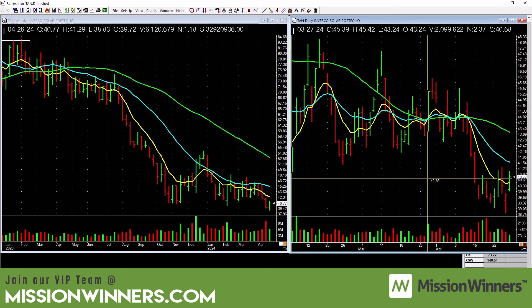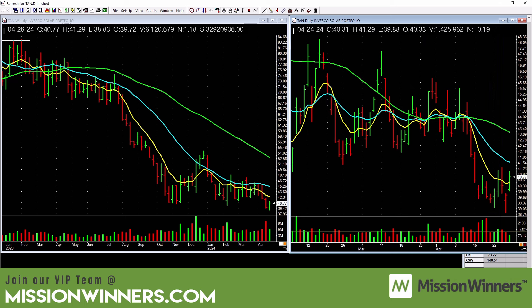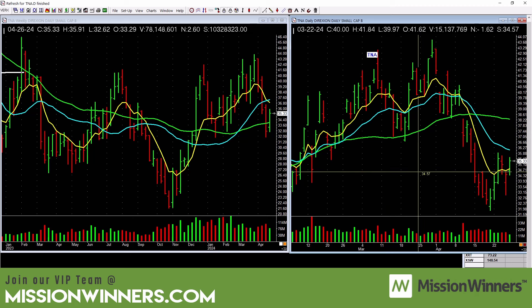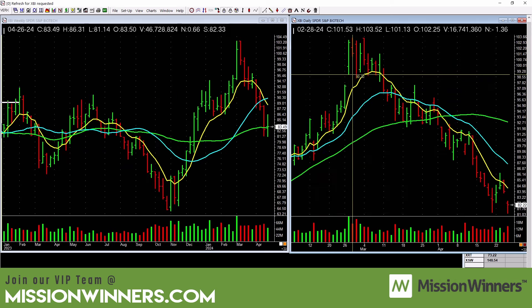Solar — there's nothing there, leave it alone. It's below all the moving averages, it's falling, there's no up power. That's what's beautiful about what we do at Mission Winners — we know how to read the charts and don't have to impose our will on it. Price and volume will tell us what to do. Small caps are still lagging — below all the moving averages, underperforming. Be careful. Oil is picking up a little bit but not a lot — not the greatest setup. However, if this could start to curl up, it may form a cup with a handle on the weekly.